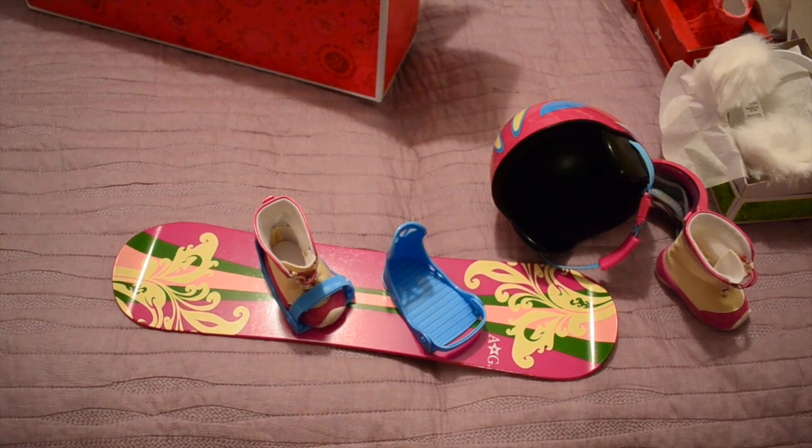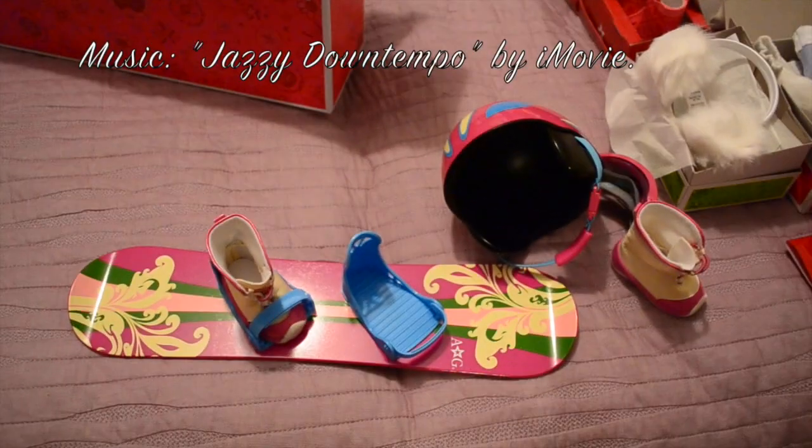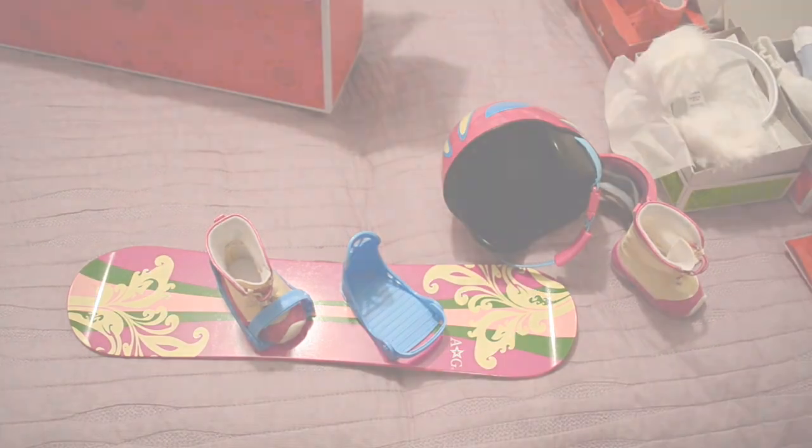So that's what I got from American Girl. A little overview. I hope you enjoyed this video — thanks for watching. Bye!